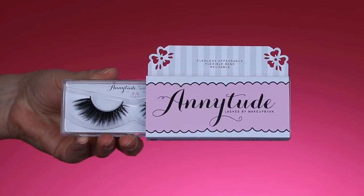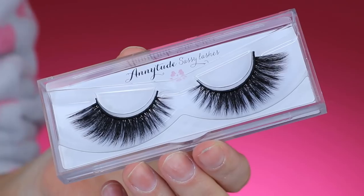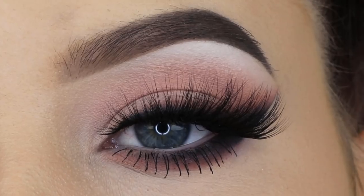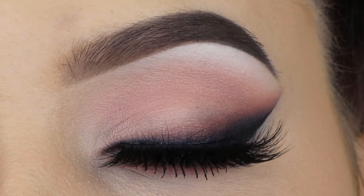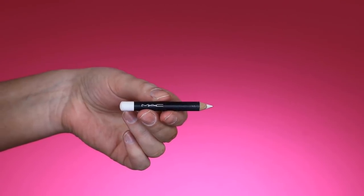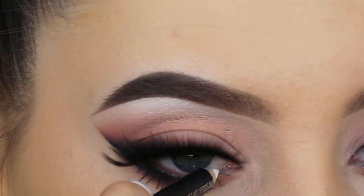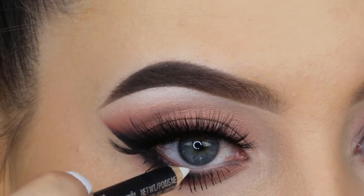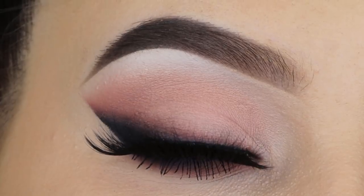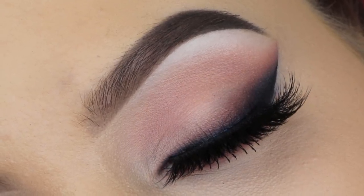For my lashes I'm going to use my Anytude Sassy Lashes, which are very dramatic and sexy — I just wanted something that matches this eye look. Then I'm applying some MAC Fascinating eye pencil, which is a simple white pencil on the waterline. I forgot to do this earlier — I would recommend doing this before applying mascara because the pencil can touch and mess up your mascara.